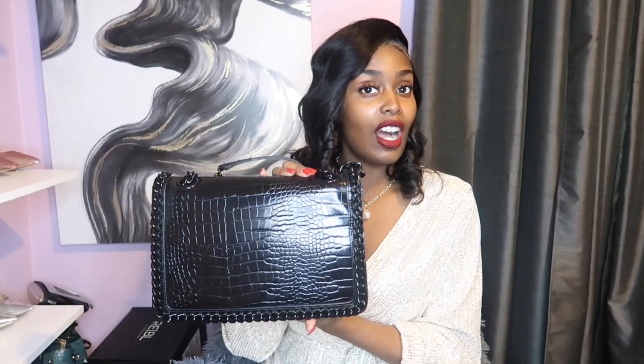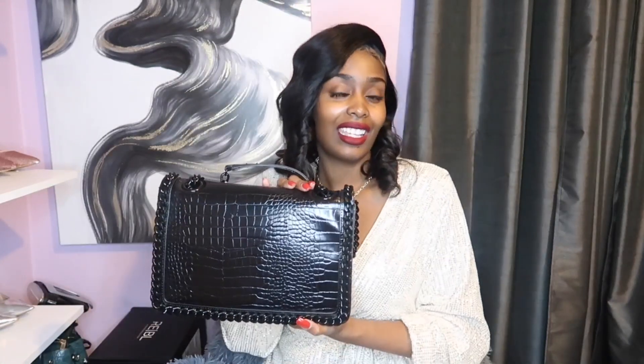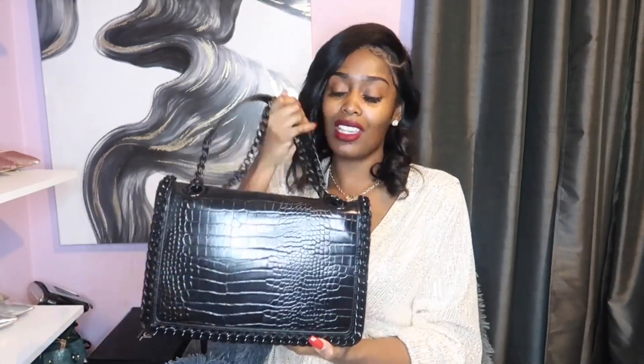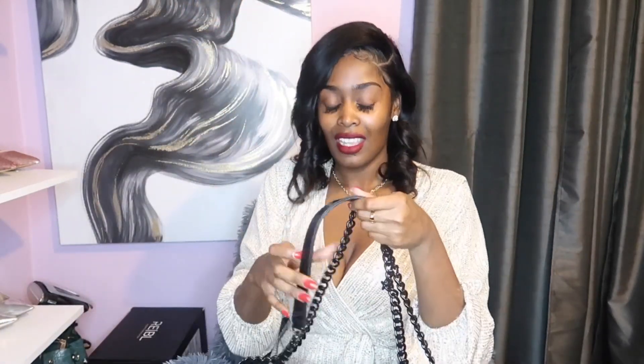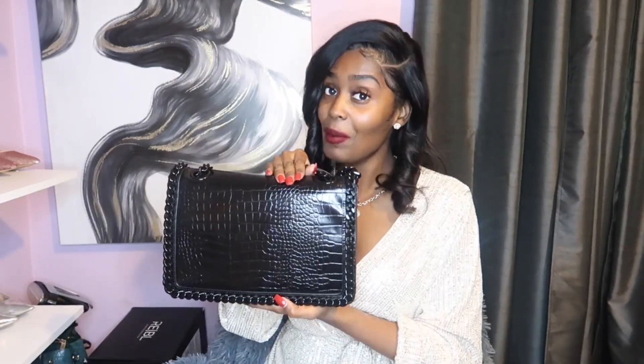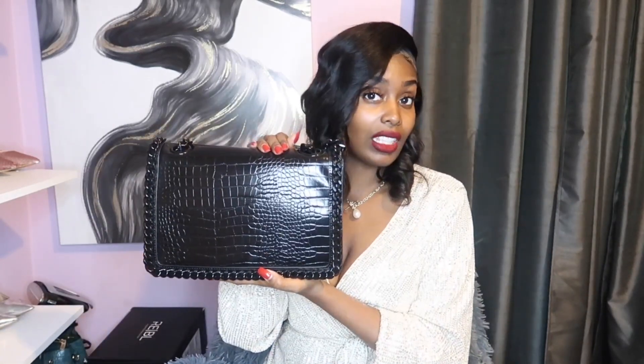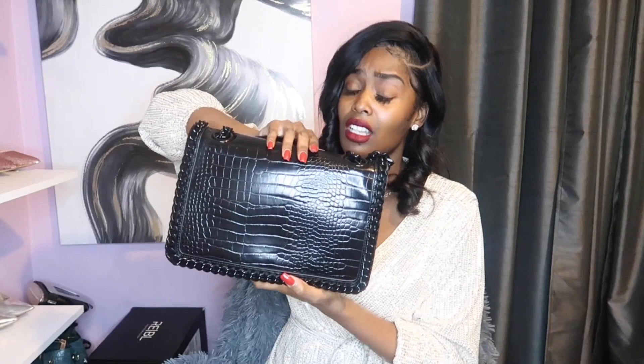Next I have my Aldo Trebeth bag. This has easily become my just-throw-on-and-go-to-the-store bag because it has gorgeous black hardware, so it goes with everything. It is a black bag — you can't go wrong with a black bag. This bag is literally high quality. I don't believe it's real leather, but it is high quality. It's extremely heavy — that is one con — and the straps are kind of on the long side.